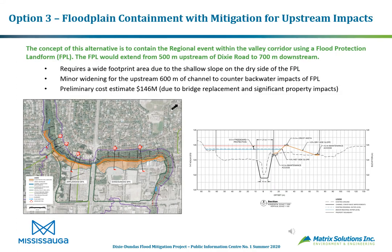Option 3 — floodplain containment with mitigation for upstream impacts — contains the regional event within the valley corridor using a flood protection landform, or FPL. The FPL would extend from approximately 500 meters upstream of Dixie Road to 700 meters downstream. This option requires a wide footprint due to the shallow slope on the dry side of the FPL. Minor widening for the upstream 600 meters of channel would counter backwater impacts of the FPL. The preliminary cost estimate is approximately $146 million, mostly due to significant property impacts.